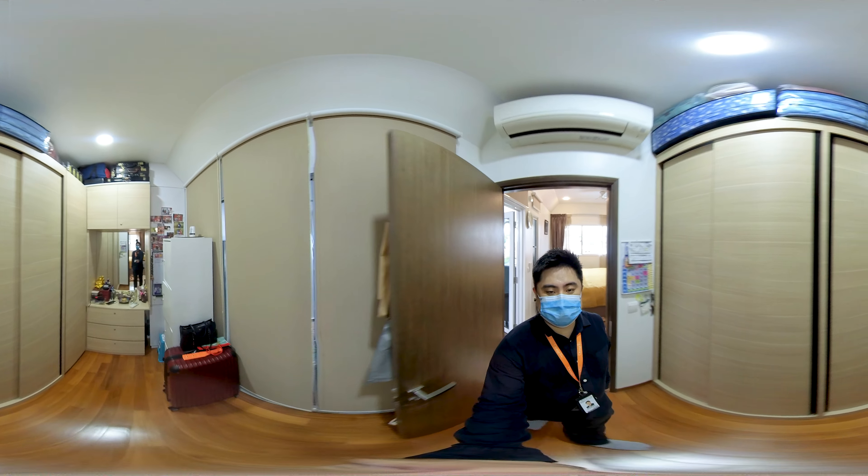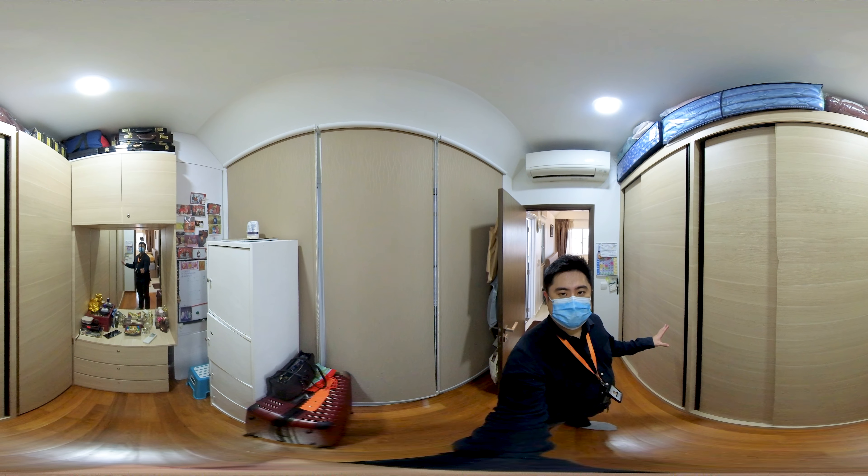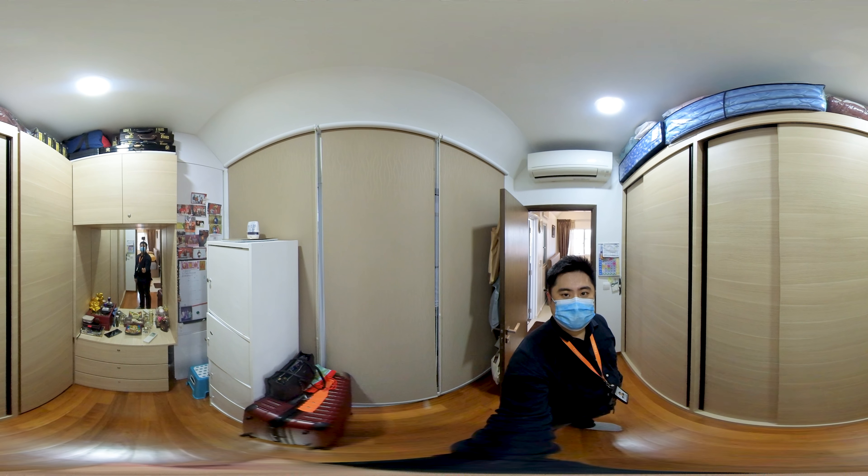This will be the fourth bedroom of this unit. As of now, they have converted it into another walk-in wardrobe for their clothing and accessories.